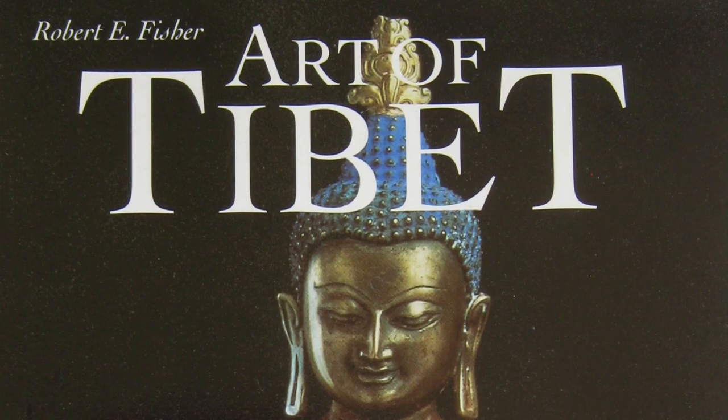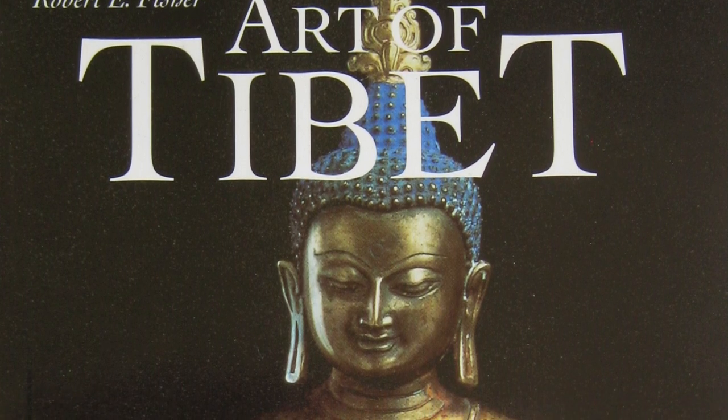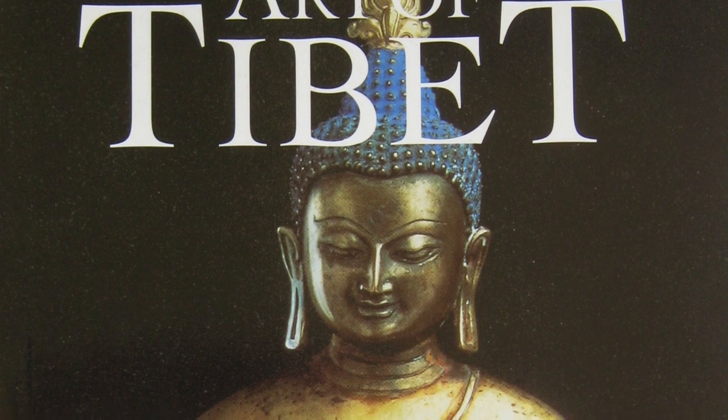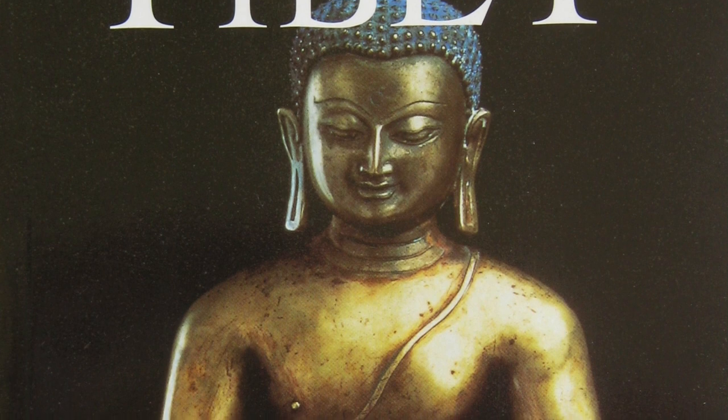It has a tremendous amount of art being shown along with discussion of the subjects and topics — a tremendous amount of good, high-quality art. So this publication, 'Art of Tibet' by Robert E. Fisher, 1997, is an excellent introduction and overview of Tibetan art.